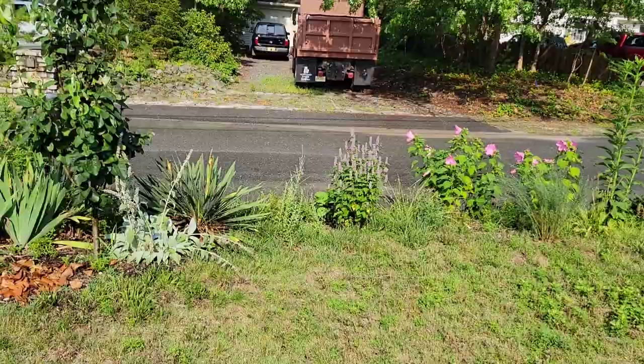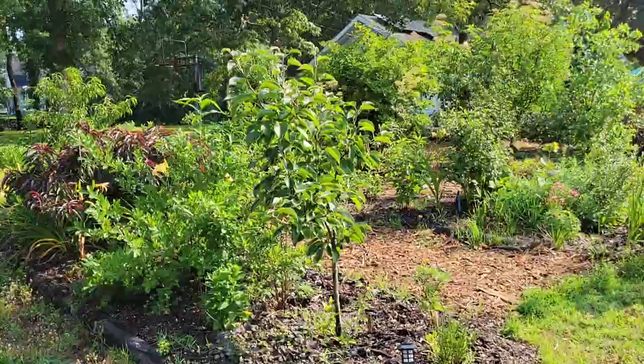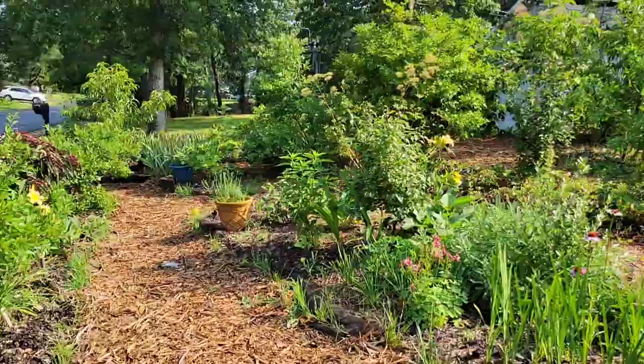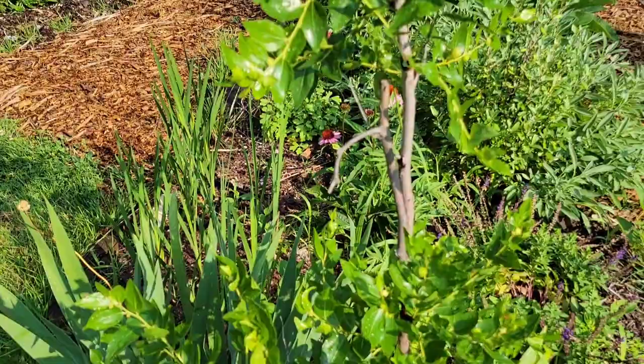We have a lot of stuff blooming now and everything is filling in — it's kind of getting away from me. This is the time of year when you really need to keep up or else you get overwhelmed by what needs to happen. I'm trying to keep the paths clear and only prune what I need to. Getting ready to harvest some things, which is great. The jujubes are swelling on the tree — it looks terrific so far.